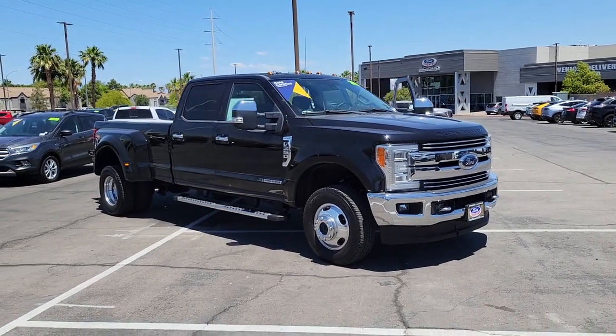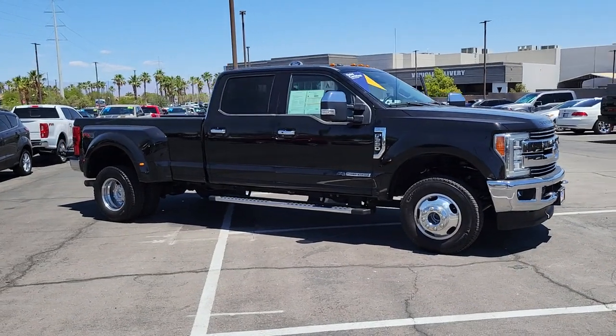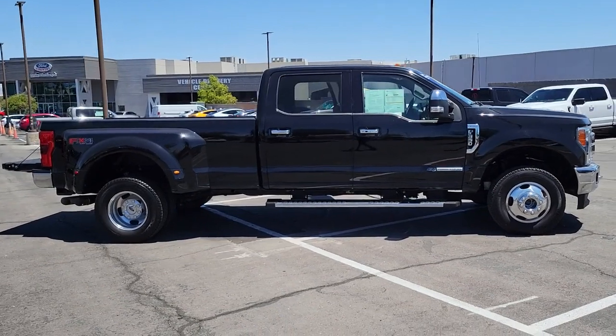Hop into the 2018 Ford Super Duty. This vehicle still has fewer than 60,000 miles on the clock, so it won't last long. If you're going to do it, do it right.